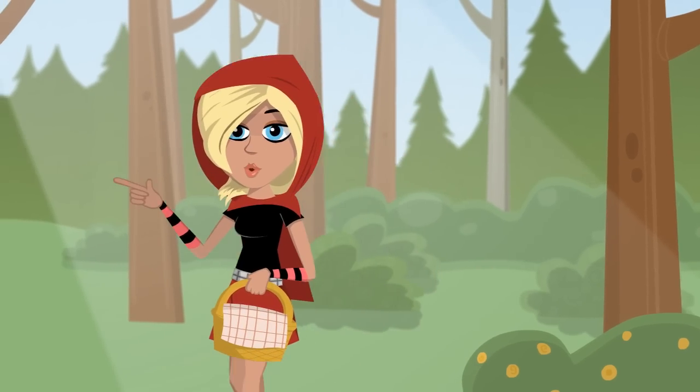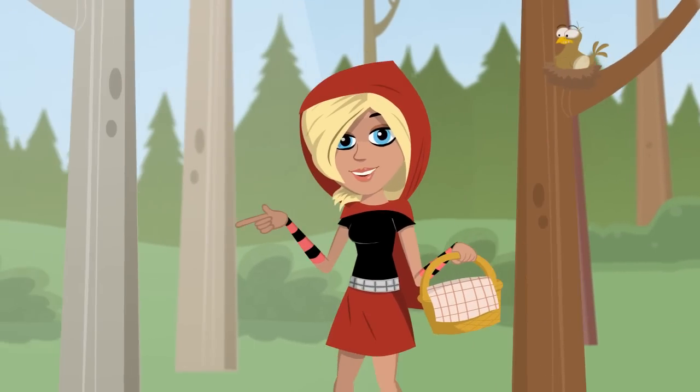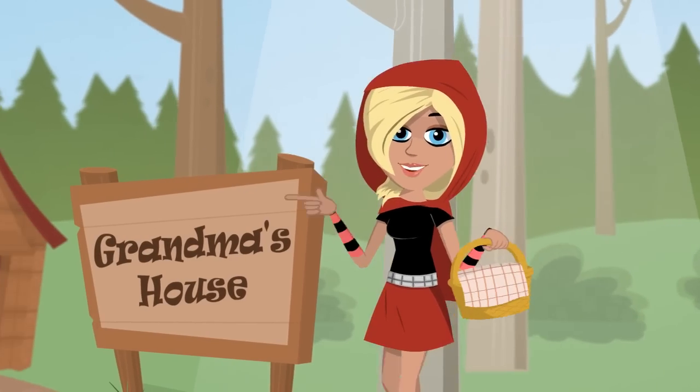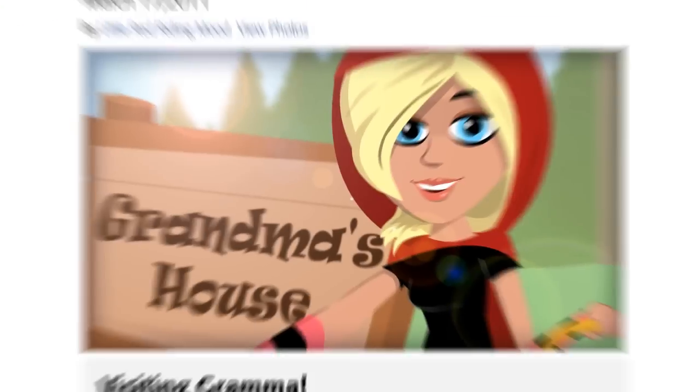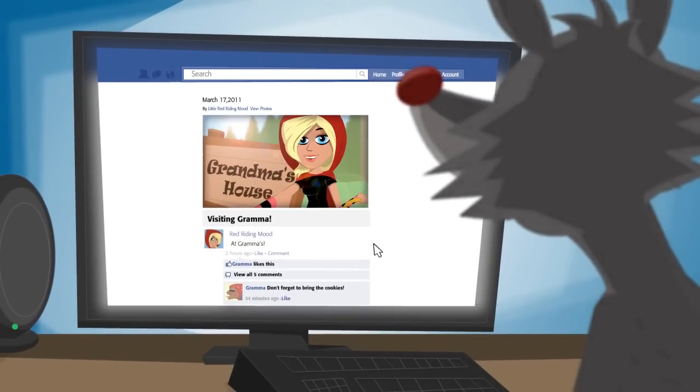Hey guys! When I go out, I always like to upload pictures and update my status so that my friends will know where I'm at and what I've been up to. But on the other hand, I don't want everyone to see my pictures, especially people I don't know.